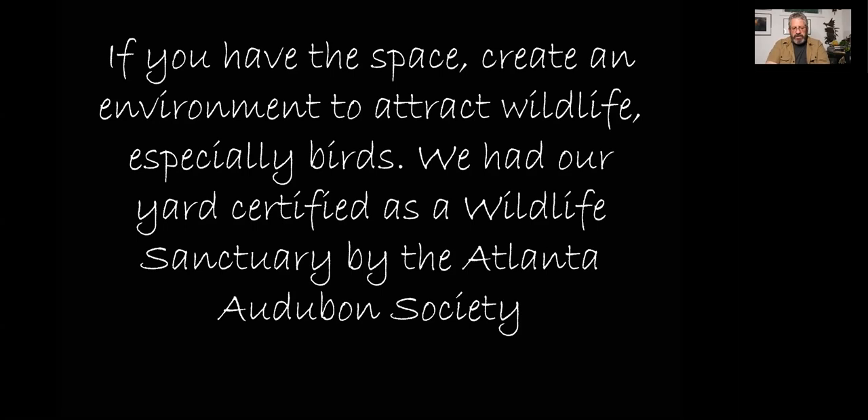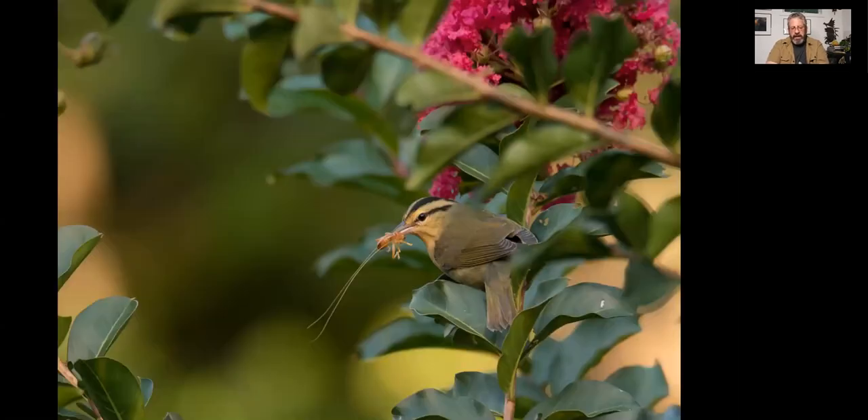We've talked about doing some workshops here — one or two people at a time — but with my travel schedule I haven't been able to do that. This is a worm-eating warbler — of course he's eating a cricket, not a worm. By having these plants in the yard with insects, the warblers follow the chickadees or titmice in and find the insects on the plants — the crape myrtles in this case, which is a non-native species, but you're allowed to have a certain percentage of non-native in your yard. We maintain and control that area, which met the certification requirements.